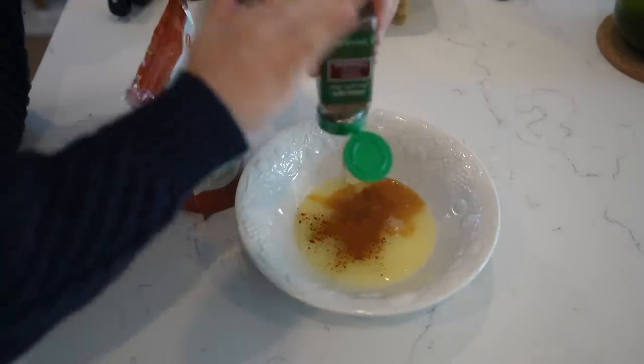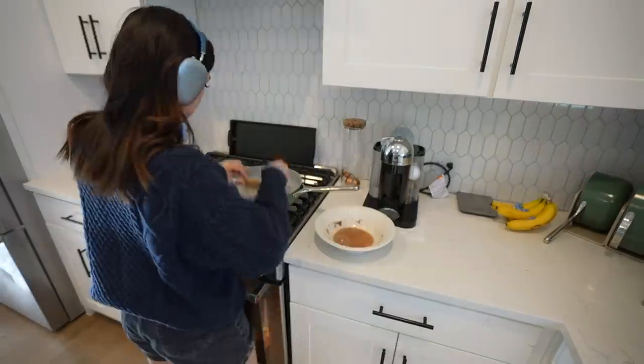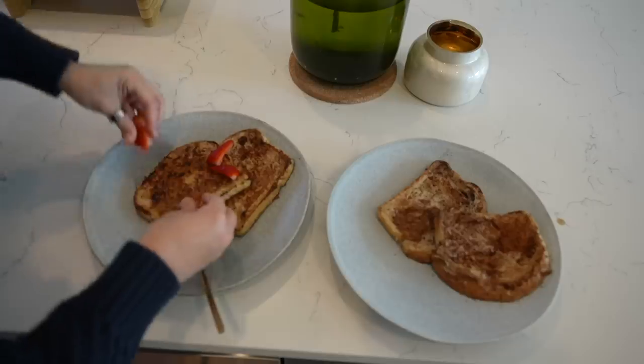You just mix up egg whites — I get them from Trader Joe's — toss in some cinnamon, some vanilla extract, and then I add a tiny bit of brown sugar or else I feel like I can't really taste it, if I'm honest. And then you just soak the bread and toast it in the little air fryer thingy.